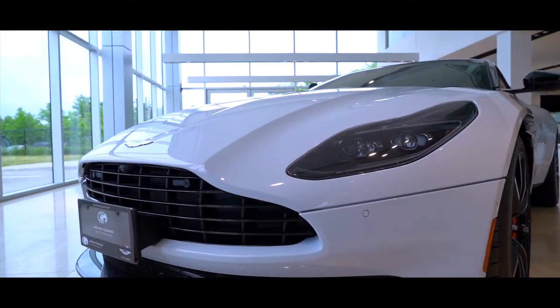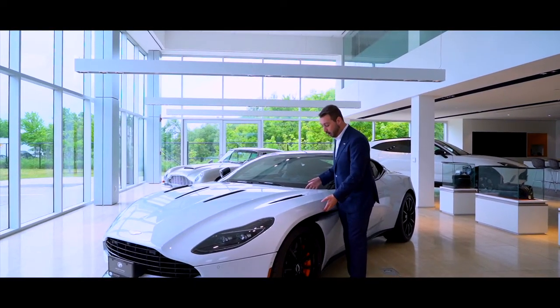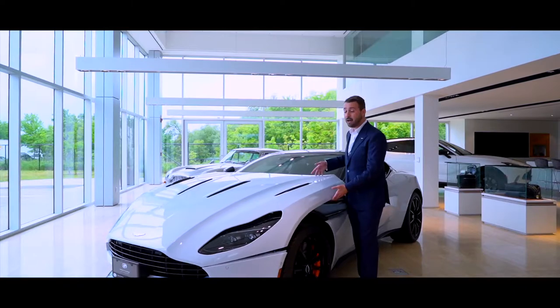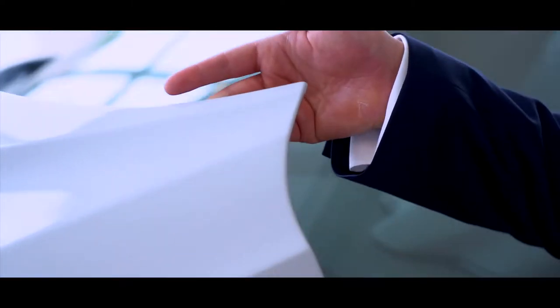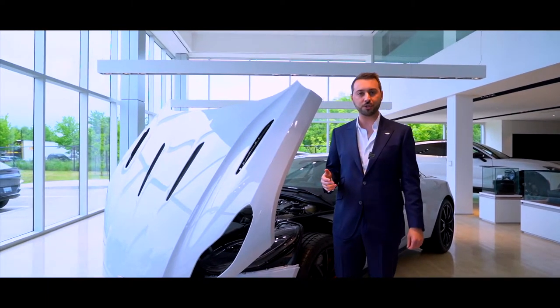In the case of the DB11, I'm sure you've noticed, there are no shut lines. This was an intensive R&D process on our part to create what amounts to the largest single piece of stamped and pressed aluminum in the entire car industry.